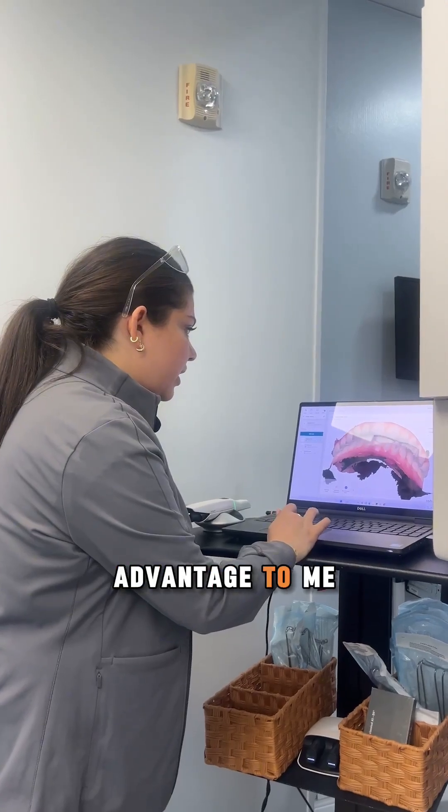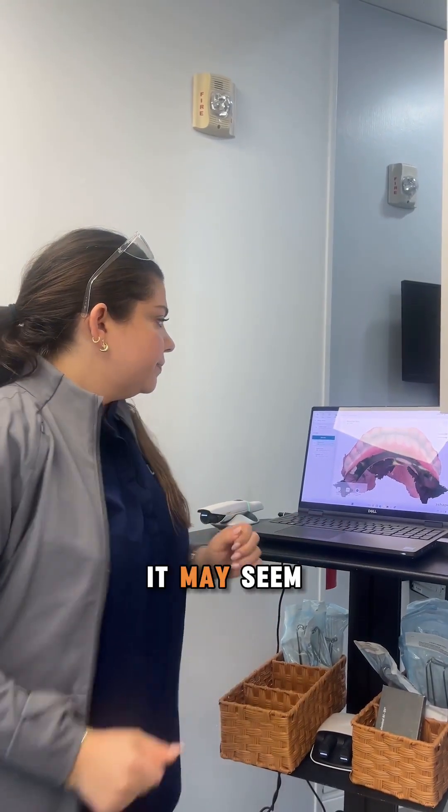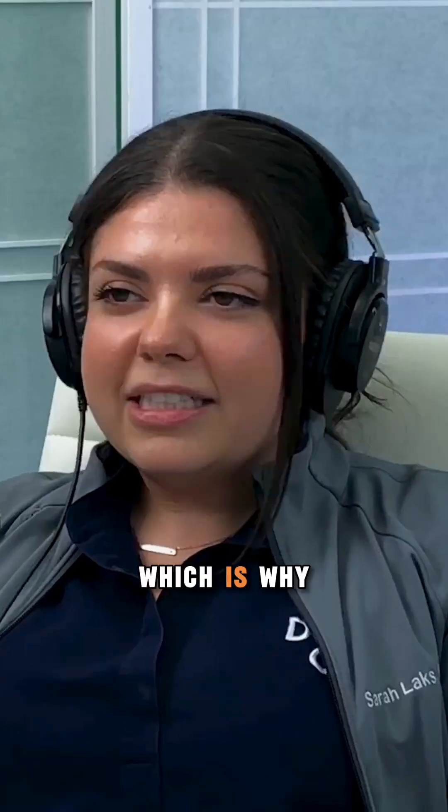I'm a patient. Why should I feel like multiple prototypes is an advantage to me, and you're not just fumbling around through the dark? Right, and from a patient's view it may seem like that. I don't blame them, which is why I bring it up.